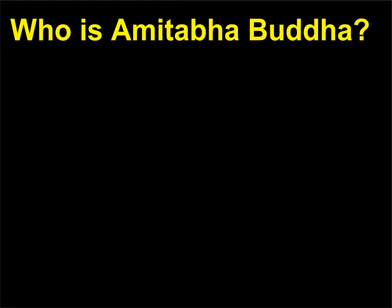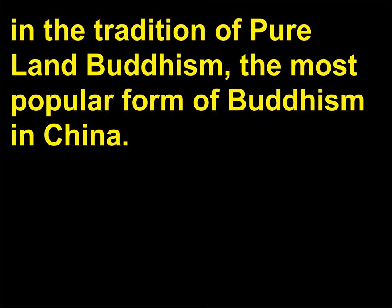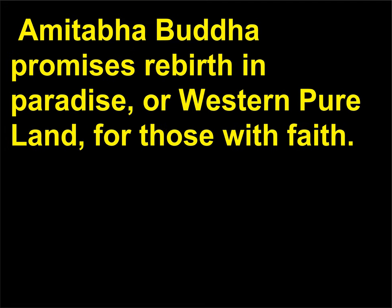Who is Amitabha Buddha? Amitabha Buddha was a mortal king who reached an enlightened state and became a Buddha in the tradition of Pure Land Buddhism, the most popular form of Buddhism in China. Amitabha Buddha, known as the Buddha of Infinite Life and Infinite Light, as well as the Buddha of the West, promises rebirth in paradise — or the Western Pure Land — for those with faith.